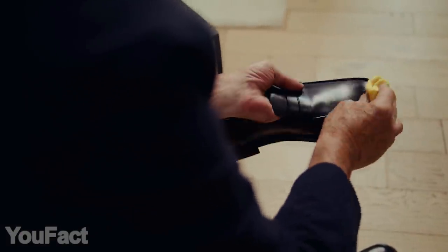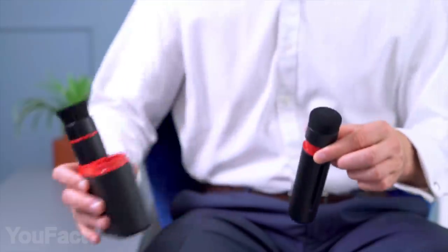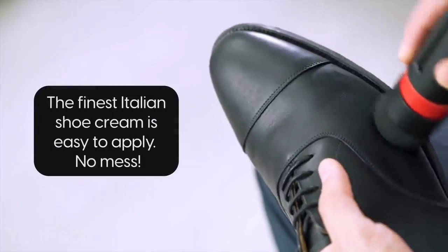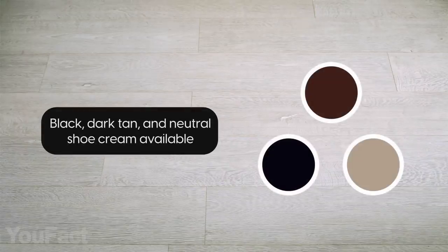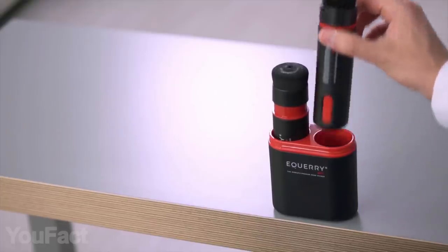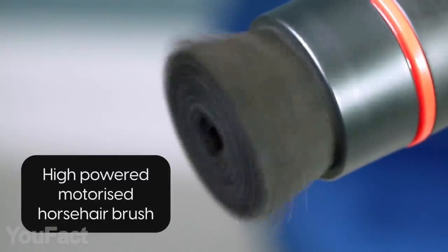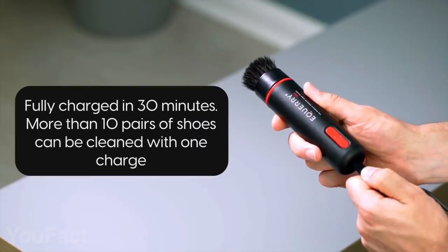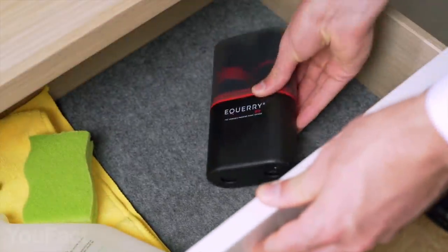Meet a shoe shiner that'll make the entire process less time-consuming. The device comes with two batons — one dispenses shoe cream with an application sponge. The polish capsule is designed to last for 30 uses, and you can get it in brown, black, or neutral depending on the type and color of your shoes. The other baton comes with a high-quality horsehair brush that rotates at around 100 RPM and ensures the shoes are perfectly polished in less than two minutes. This thing is rechargeable and easy to take with you — no more long, untidy polishing sessions.